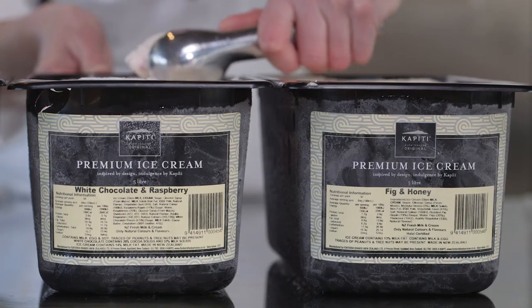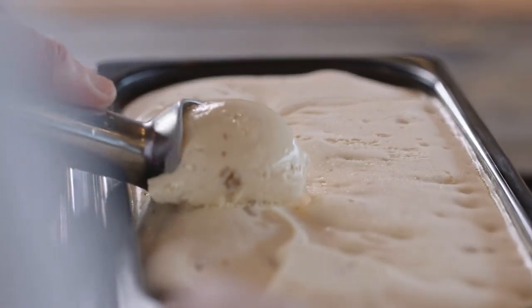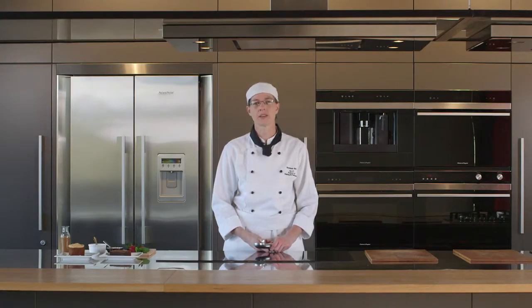Kapiti's great range of ice creams gives you a lot of versatility. Today we're going to talk about two classic dishes that you can have on your menu all year round. You can switch it up for the seasons by changing out the Kapiti ice cream flavour.